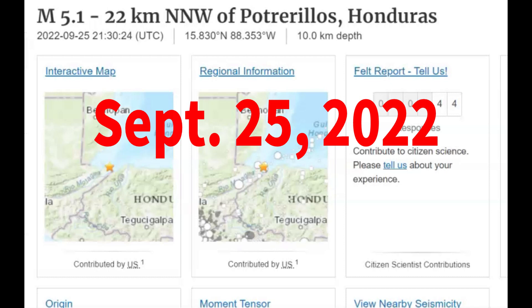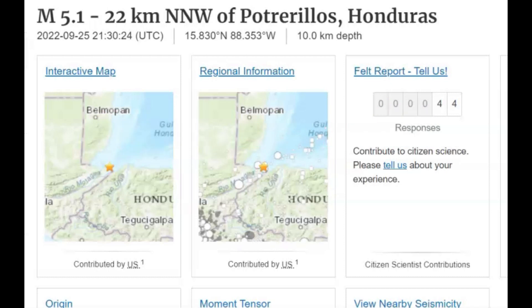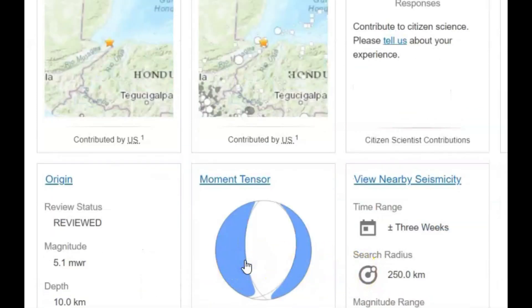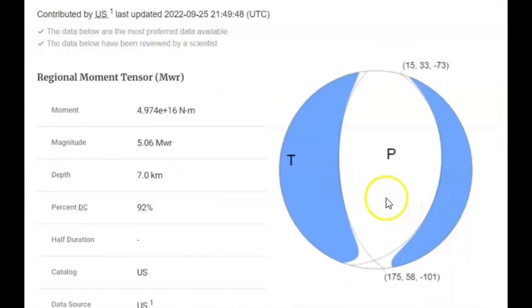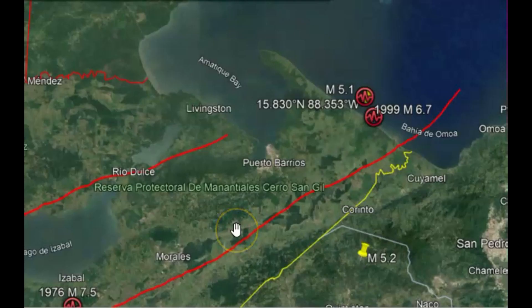There was a magnitude 5.1 earthquake about 2:30 this afternoon near Puerto Lios, Honduras. I've been trying to figure this one out because of the intensity ball here — the moment tensor ball shows that the spreading came straight up. Tension was applied going probably west in this location, Honduras, Guatemala.